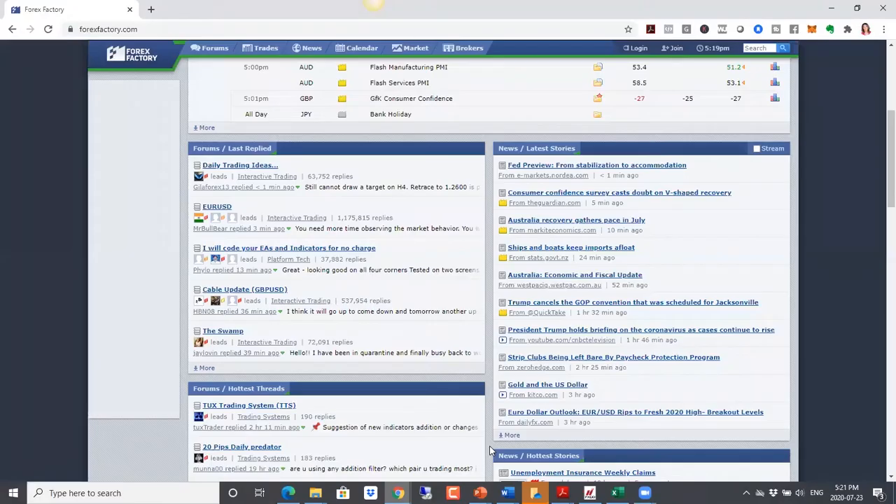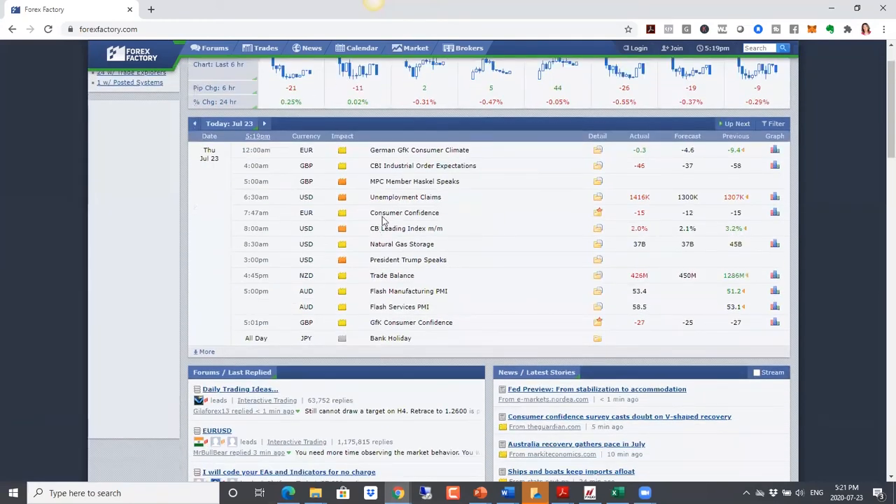As usual, we'll start off by taking a look at our calendar. In terms of the data, we see that the consumer confidence number is below expectations. The number of claims was higher than expected or what we have seen previously, so it looks like the unemployment numbers are going higher, which is a move in the opposite direction of where everybody was expecting things to go.